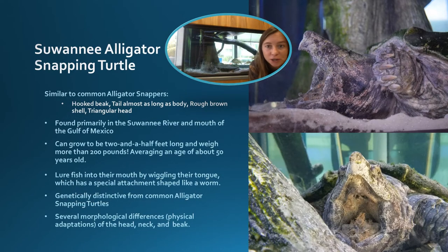Here is the alligator snapping turtle. Wilbur here is actually a Suwannee alligator snapping turtle. Like all snapping turtles, he has a rough brown shell, a large triangular head, a hooked beak, and a tail nearly as long as his body. These reptiles can grow up to two and a half feet long, weigh more than 200 pounds, and average about 50 years old. When hungry, they go fishing — luring fish into their mouth by wiggling their tongue, which has a special attachment shaped like a worm. Besides fish, alligator snapping turtles also eat other turtles, snakes, snails, worms, clams, crayfish, and aquatic plants. That's quite a menu!